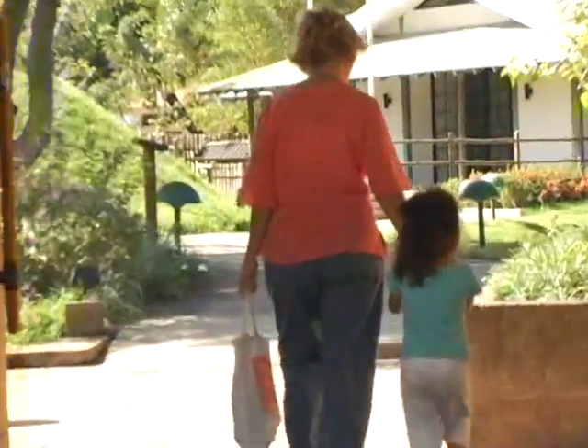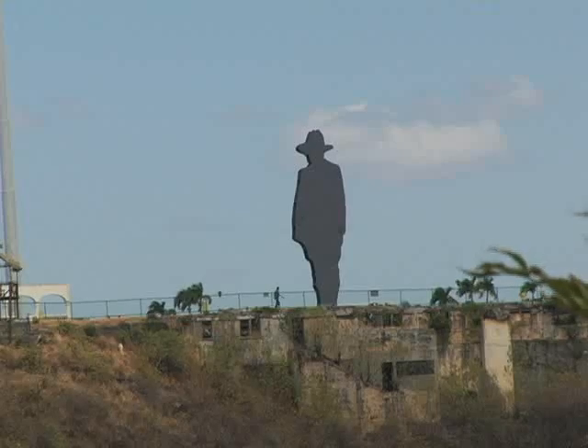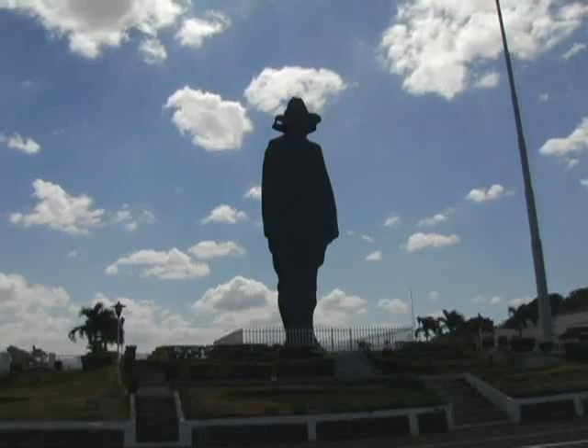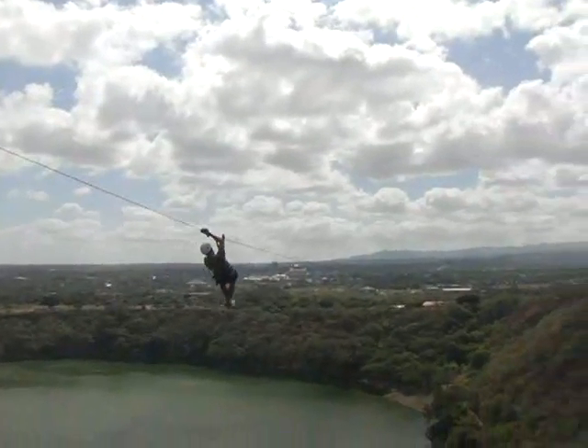Personally, I recommend coming here in the morning when it is quiet. A few minutes from the hotel is the Tiscapa Lagoon. Here you can find a huge monument of Sandino. If you are looking for adventure, you can take a canopy tour over the lagoon.